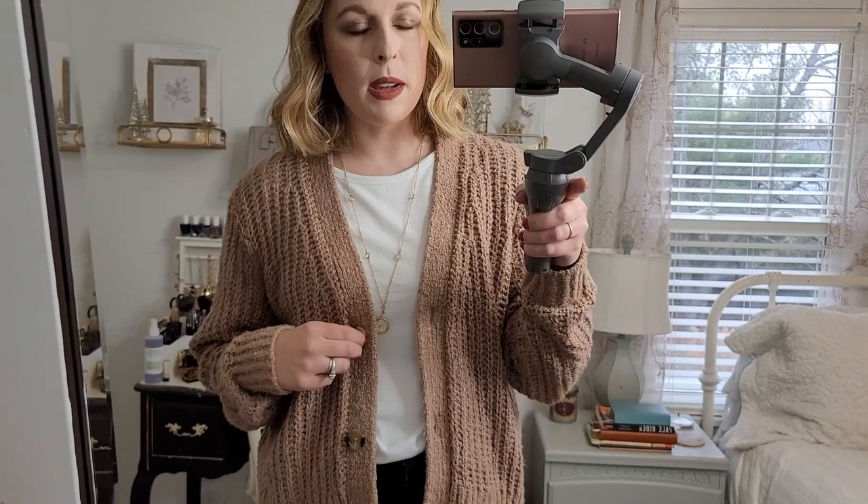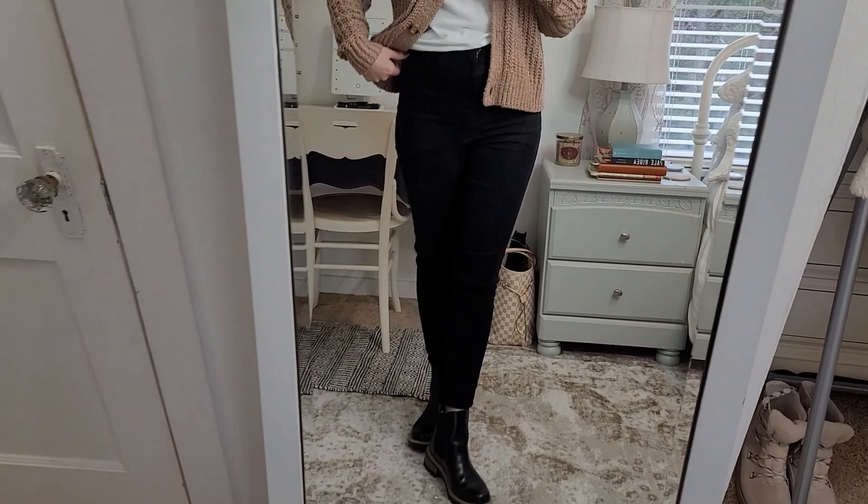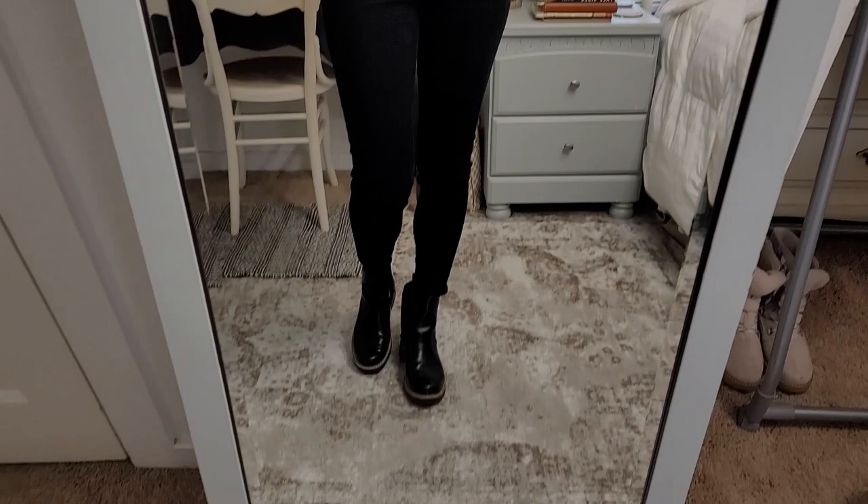I wanted to quickly say that I threw on probably the most basic outfit I possibly could to try these coats on, so we can keep the focus on that. This is an old t-shirt from Gap, a cropped cardigan from Kohl's, an old necklace from Kohl's, some American Eagle high-waisted skinny jeans, and Chelsea boots from Target that I shared in a recent Target haul. Alright, let's get on to the coats.